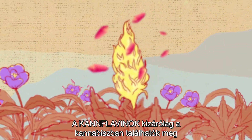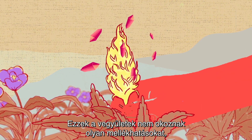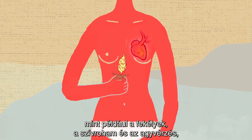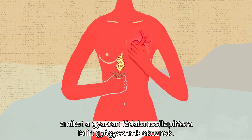Cannflavin A is exclusive to cannabis and promises good results as an anti-inflammatory agent that does not cause side effects such as ulcers, heart attacks, and stroke, which sometimes occur with the drugs currently administered to fight pain.